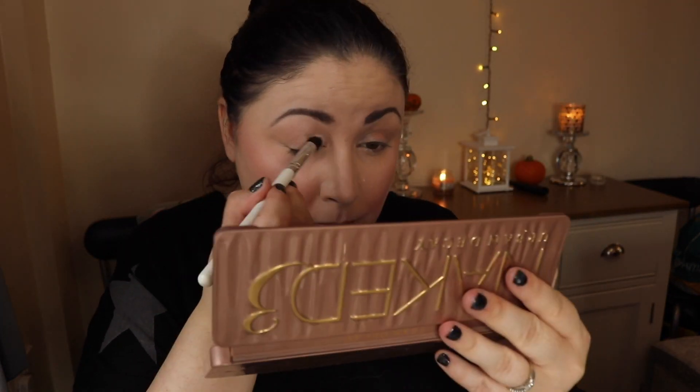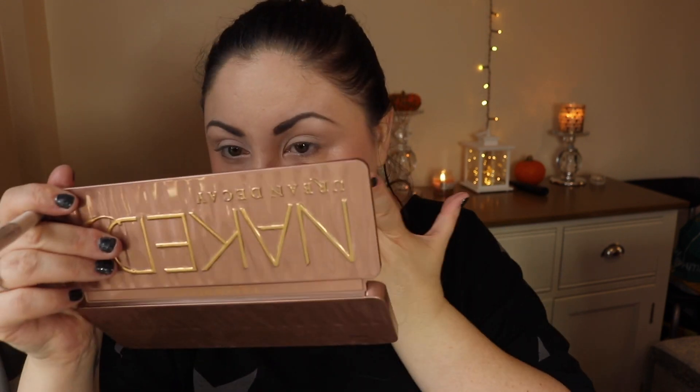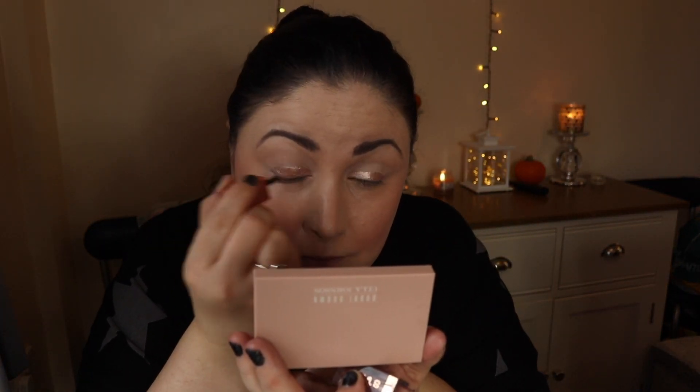So I've gone in first of all with my Gimme Brow in shade number five and then I've used my new Brow Styler from Benefit — both from Benefit — and yeah, loving this so far.